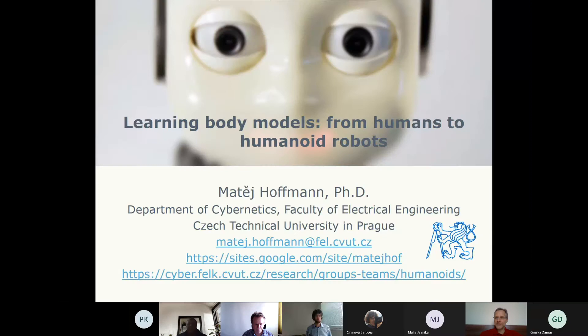Hello everyone. It's my pleasure to welcome Mattia Hoffman from Czech Technical University in Prague, who is a well-known researcher focusing on robotics. He has rich experience working abroad and in international cooperation, and will probably soon be the first one to have an iCub humanoid robot in Prague within Central Europe. Mattia will talk about learning body models from humans to humanoid robots. The floor is yours, Mattia.